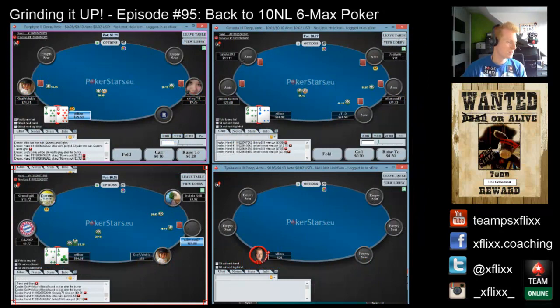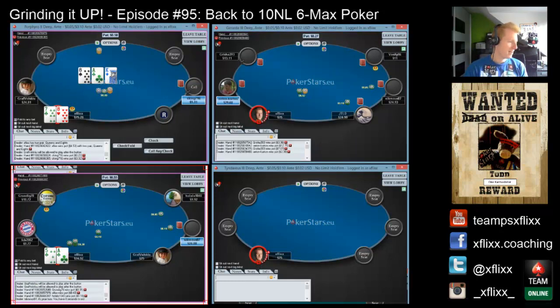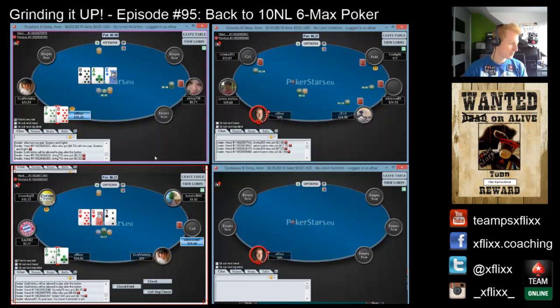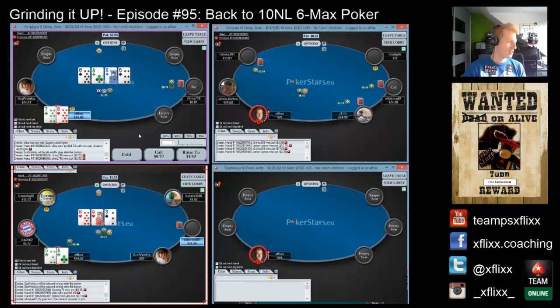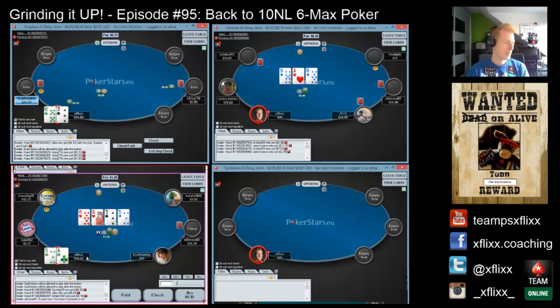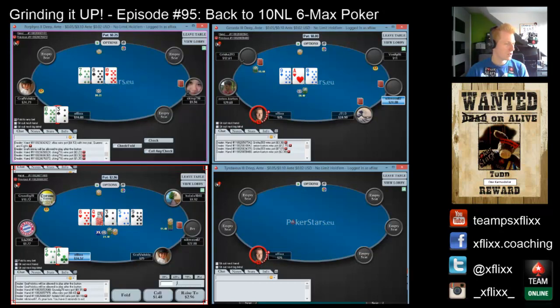So here we go — it was tough to get action going. The tables were all empty and this was the only game running, but I managed to get two games going. Here I open ace-five, get called, check this back, get it to showdown, and probably fold to a pot-sized river bet.